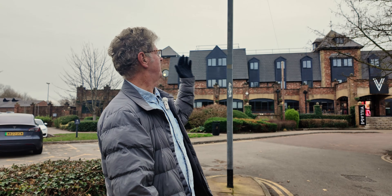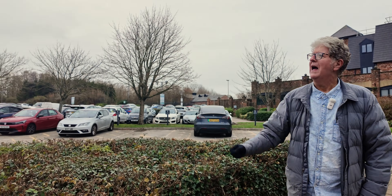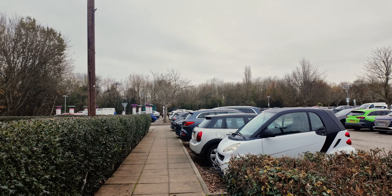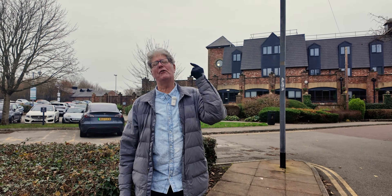This is Blackpool. It's winter. It's bitterly cold. We're in front of the Village Hotel right next to the zoo, and also opposite an Ionity charger with 50 kilowatts, 350 kilowatts, and a 400 kilowatts.